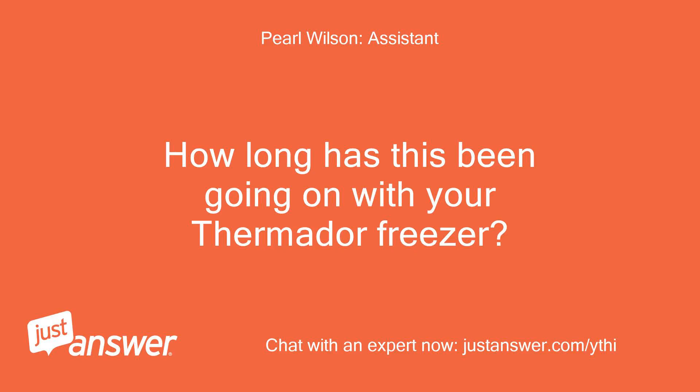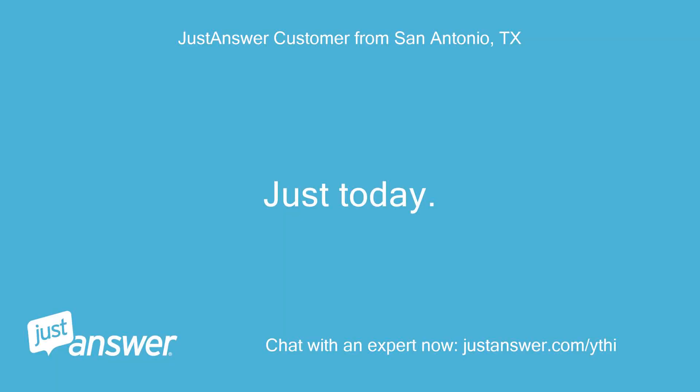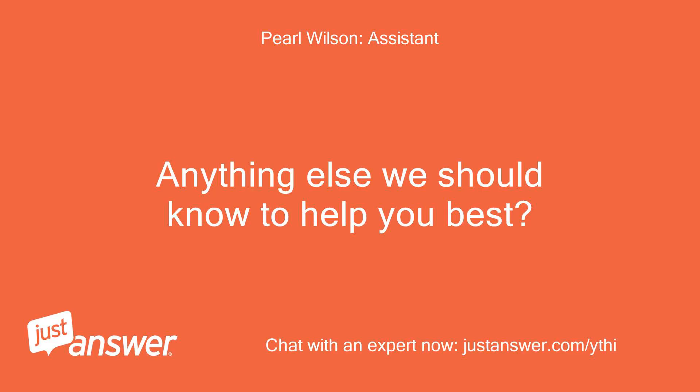How long has this been going on with your Thermador freezer? What have you tried so far? Just today — I just pushed in the one side harder and it shut. The automatic close isn't strong enough to close it back tight. It just started today. Anything else we should know to help you best? No.